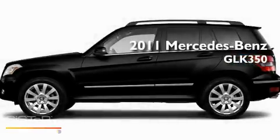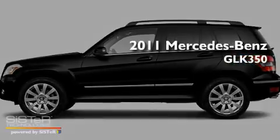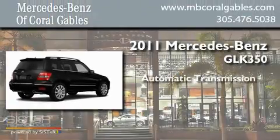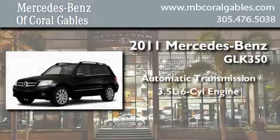This is a brand-new 2011 Mercedes-Benz GLK 350. This crossover has an automatic transmission and a six-cylinder engine.